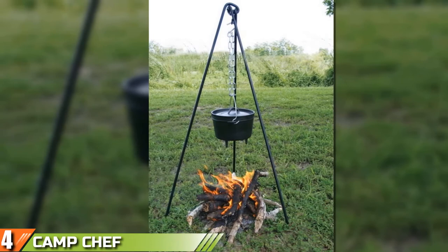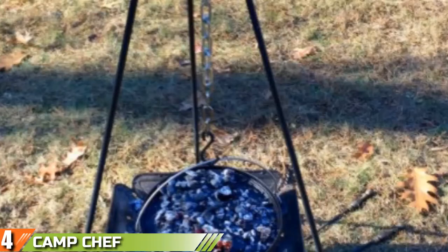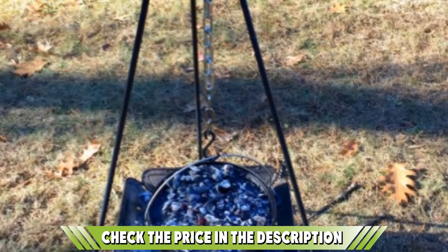Next at number four we have the Camship Dutch Oven Cooking Tripod. One thing that makes tall cooking tripods stand out is the full adjustability they offer — you can place the pot near the fire or higher up, achieving both fast and slow cooking depending on what's in the pot. Camship seems to know this well, and this 51-inch tall dutch oven tripod is made from heavy-duty cast iron.